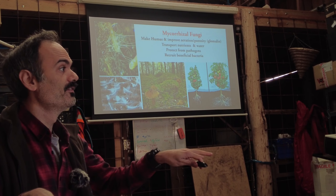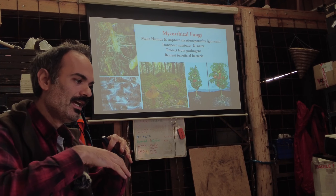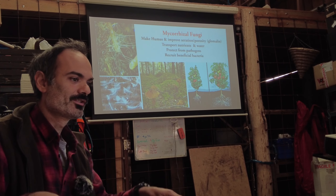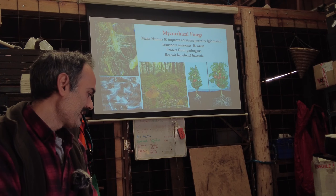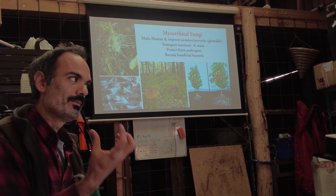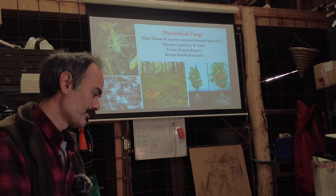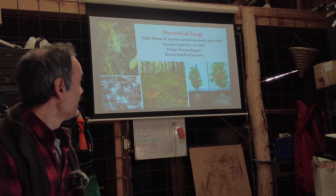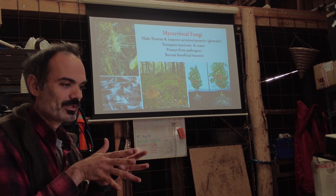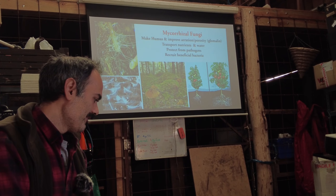The fungal network extends way farther than any roots could possibly reach, so the plant suddenly has far more nutrients available via this extension of its root system that can go into every cranny of the soil, kilometers away. Fungi also make humus — an amazing substance that can hold its weight many times over in nutrients and water — providing a stable habitat and food source for soil life. They also produce something called glomalin, a glue that keeps the soil together so microbes can travel through it and roots can penetrate it, while it still holds structure.